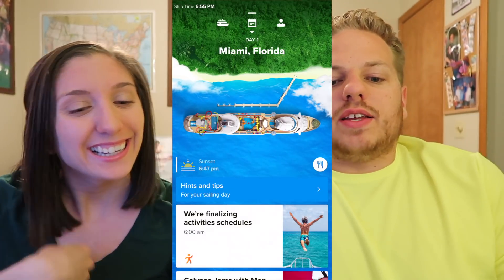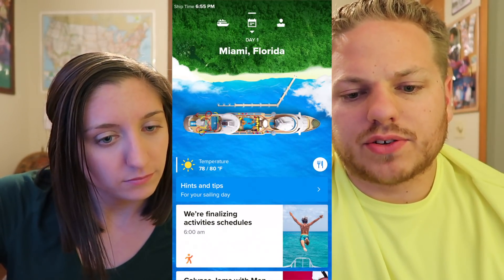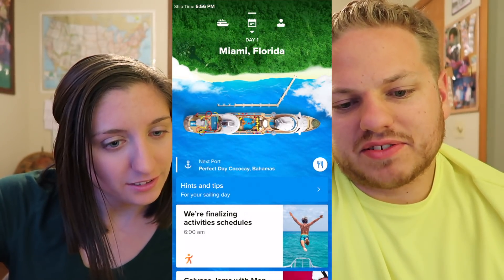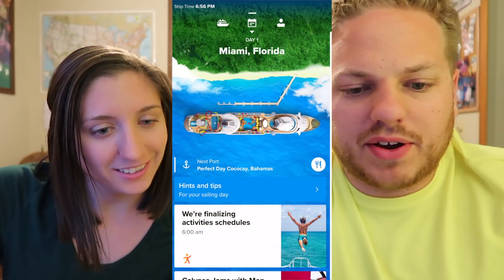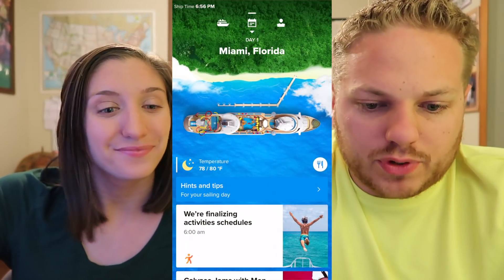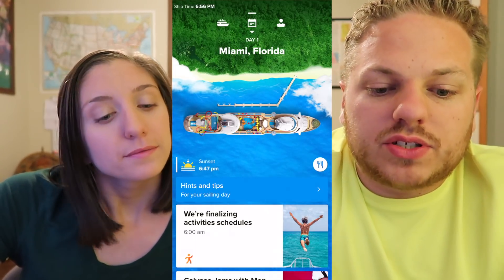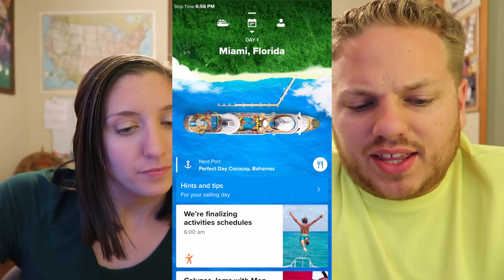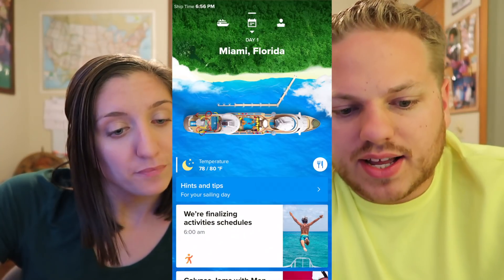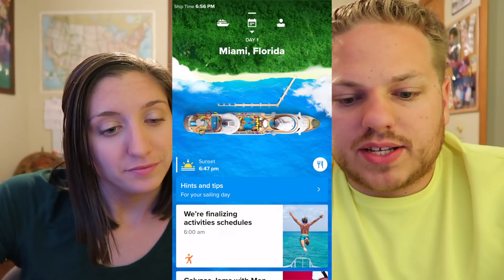First things first: we land on this landing page — this is what always comes up when you first enter the app. It shows the port as day one, Miami, Florida, that's where we're sailing out of, with the Navigator of the Seas artwork. There's this kind of scrolling widget that keeps changing — it has the sunrise time, sunset time, temperature, weather forecast, and what the next port is.